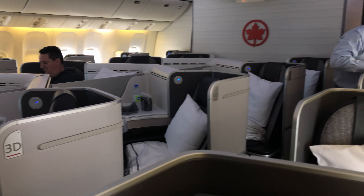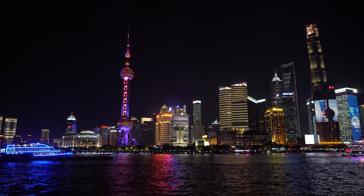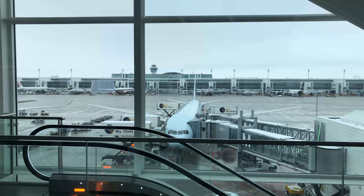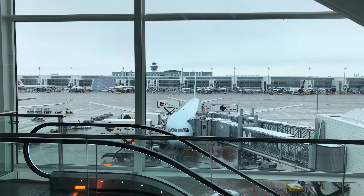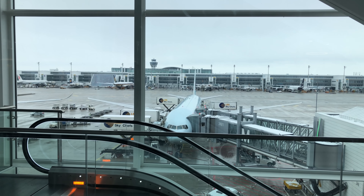I previously called Air Canada the best North American carrier for long-haul flights, but that was on a flight to Shanghai. Are the European flights any different? Let's find out on a flight from Munich to Toronto in Air Canada's Signature Class.